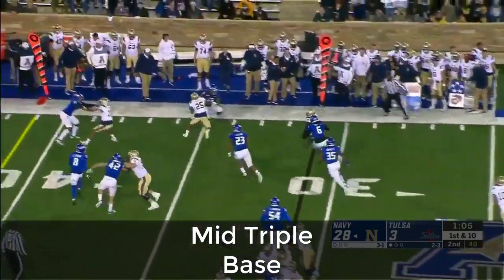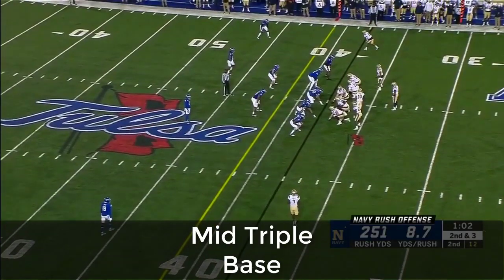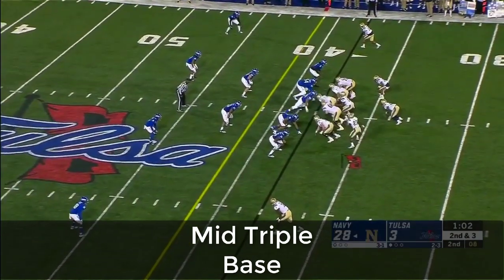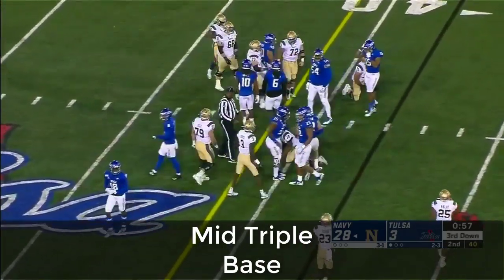Option out to Williams and he gets out of bounds — clock's going to stop. He has a touchdown tonight. Second down, a short three. Keeper — Perry — tackle down at the 40-yard line by Cooper Edmiston.